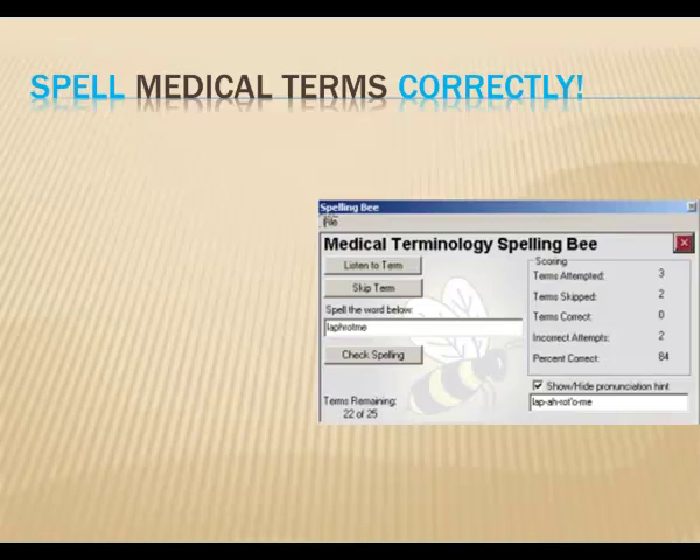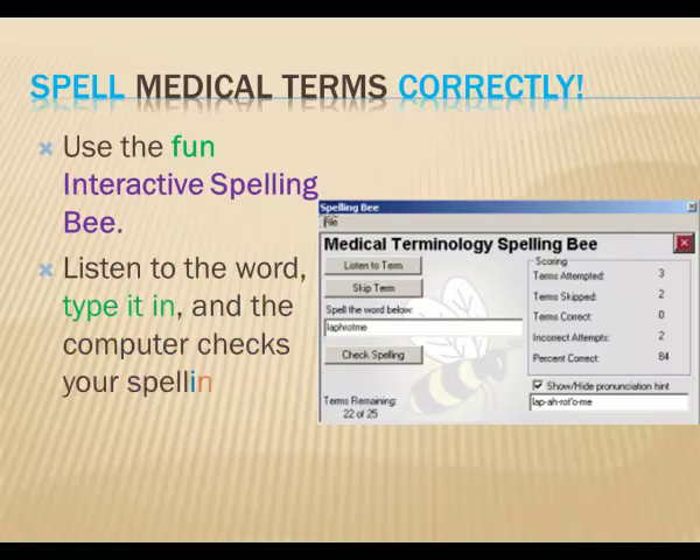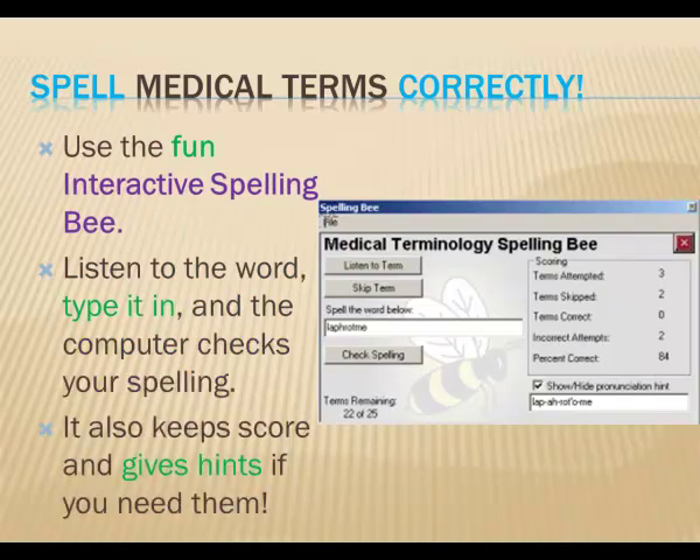Another place where people have difficulty is learning how to spell medical terms. This is important if you're charting or doing medical transcriptions. To assist with this, we developed a special spelling bee tool. You can hear the word pronounced, and then you type in the word. Practice as many times as you like, and each time the computer tells you whether or not you're correct. It even keeps score, so you can see how well you're doing, and it gives you hints when you need them. With this tool, you'll learn how each word is spelled and be confident that you're spelling it correctly.